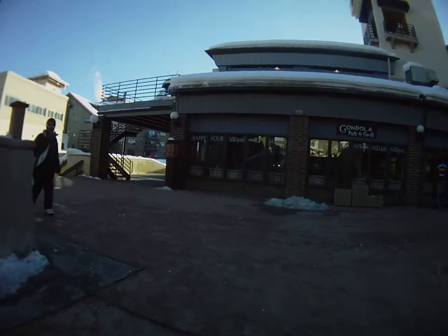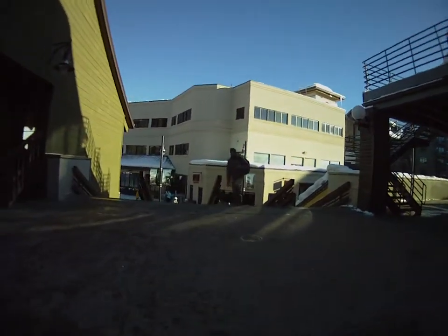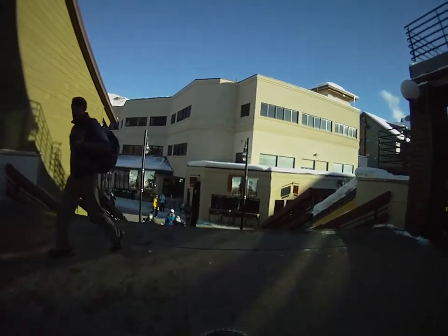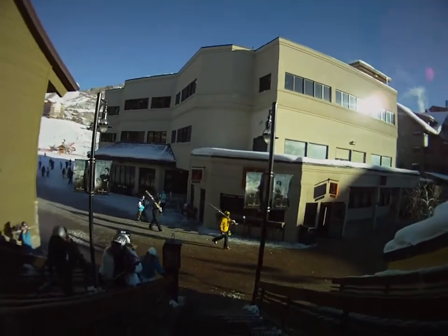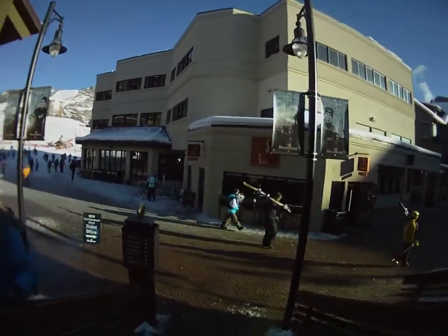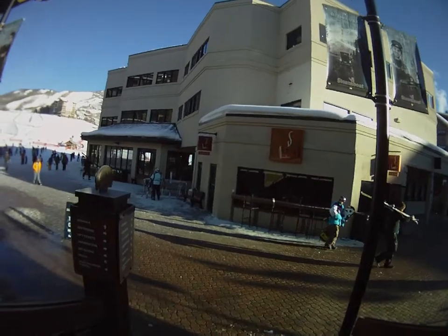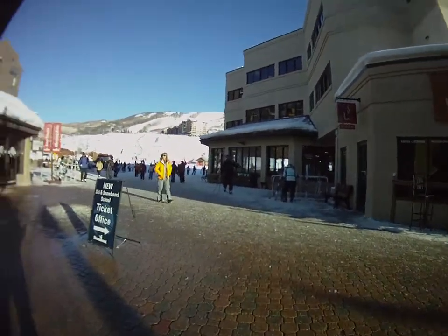We are now currently in Gondola Square coming down to the stairs. The ski area is directly ahead of us. On our left is the Gondola Square Ski & Sport and Gondola Pub & Grill. We are walking down to the base area of the mountain. Directly ahead of us is Gondola Joe's and on our right side is the ticket office, ski school ticket office, and other buildings.